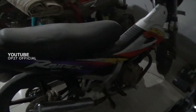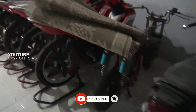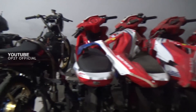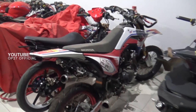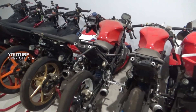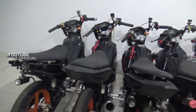Terus disampingnya lagi itu custom LED sama full aluminium frame untuk 500 meter agar lebih ringan. Disini juga ada motor DOHC Suzuki Rider 125. Dan disampingnya lagi ada barisan motor road race milik tim Astra Honda.